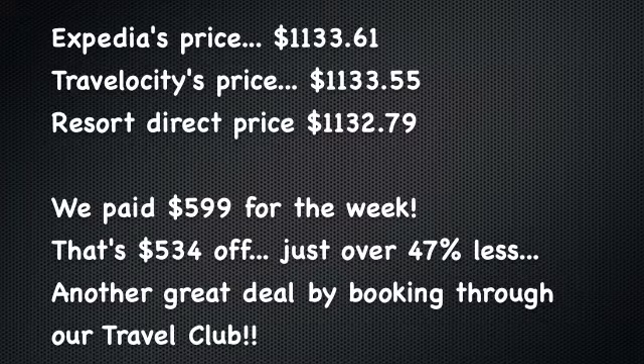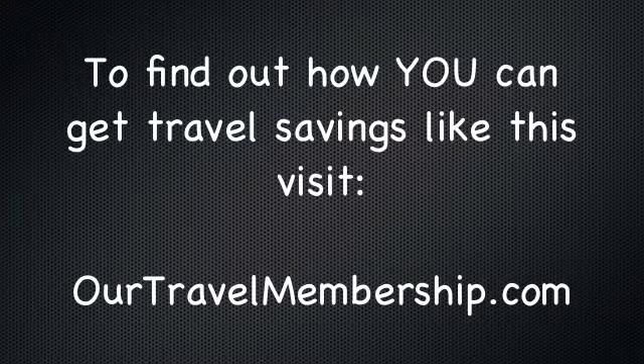The membership's been paying off amazingly for us. And if you want to learn how to save money like this on your future travels, just go ahead and visit OurTravelMembership.com. We will talk to you soon from Las Vegas — have a great day.